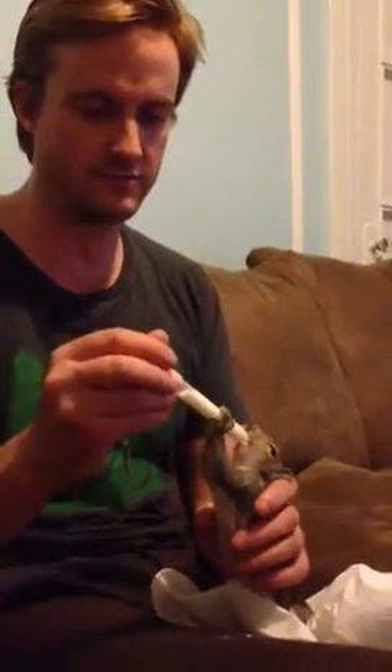Is it going now? It really is going? Yes. So this is a squirrel feeding video. He's very hungry and he's eating.